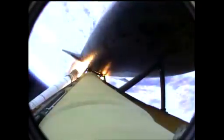Standing by for solid rocket booster separation. Booster officer confirms staging — a good solid rocket booster separation. Guidance now converging. The main engine steering the shuttle on a pinpoint path to its preliminary orbit.